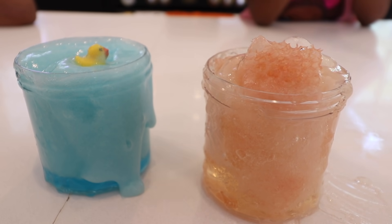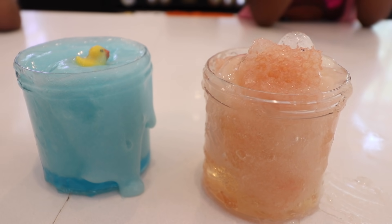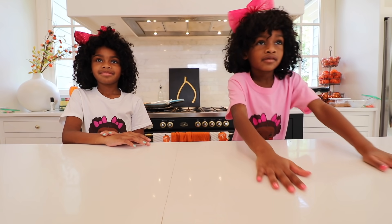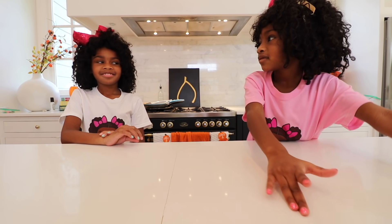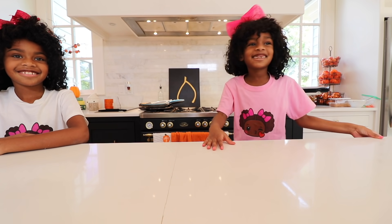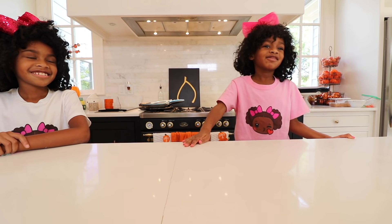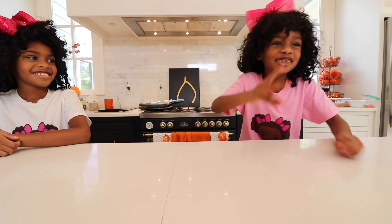Just to recap, this is Naya's rubber ducky slime and Ellie's honeycomb slime. Let us know in the comments which one you like the best. This is round two. Since Naya got Rock, Paper, Scissors first, now it's Naya's turn on this last round to choose first. Ellie, which one do you want? I wonder which one Naya wants, but okay, I'm going to choose the blue one.